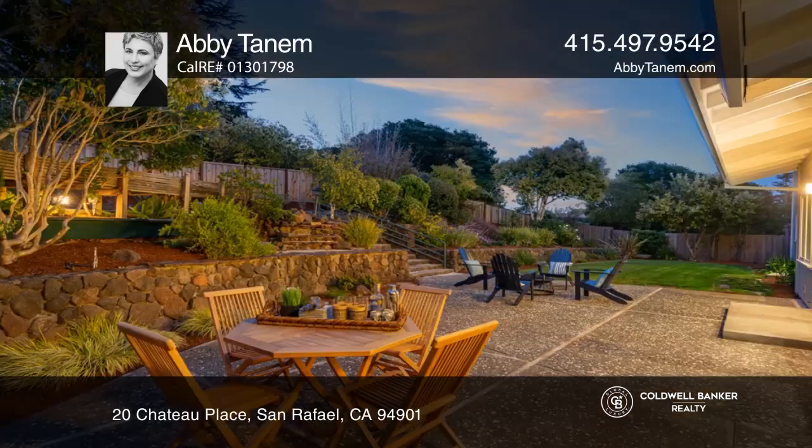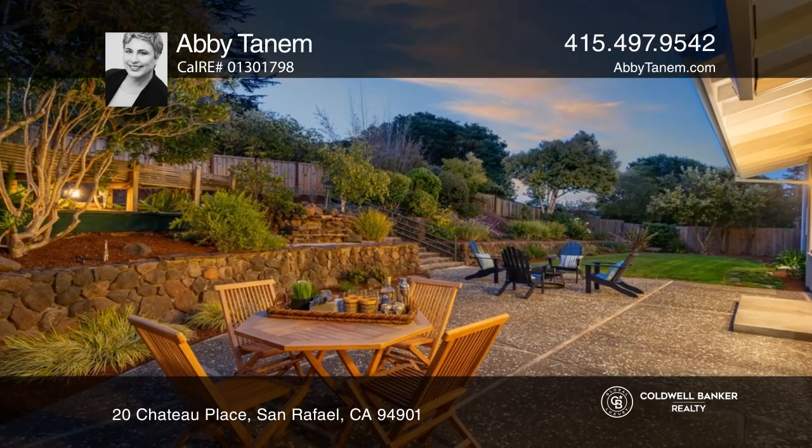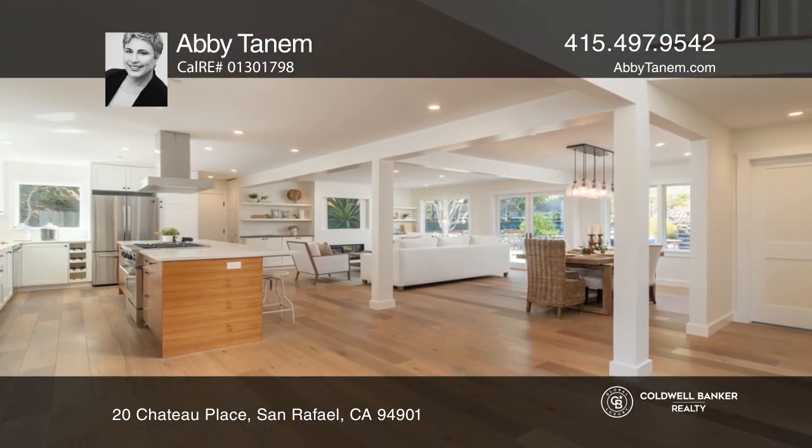A loft, three bedrooms, a full bath, and a laundry room complete this gem. Contact Abby Tannum for more details.